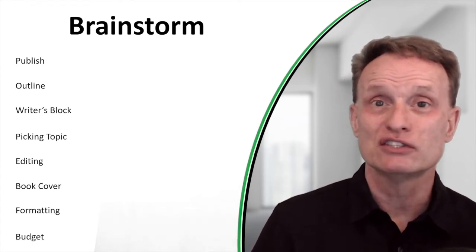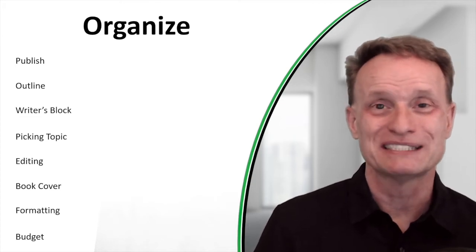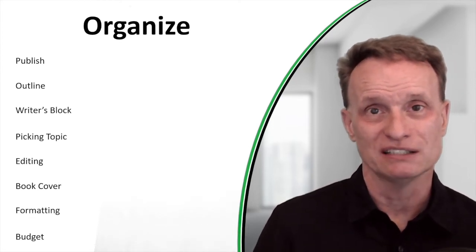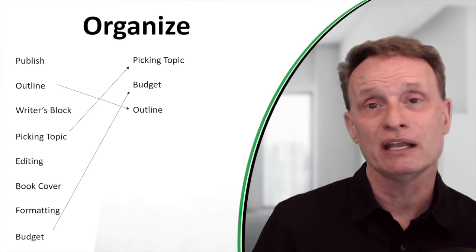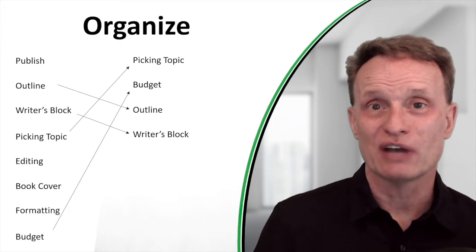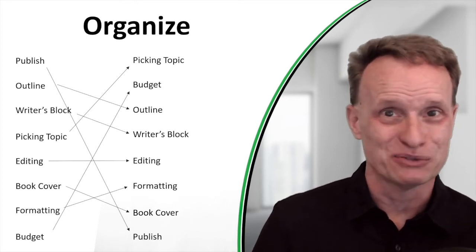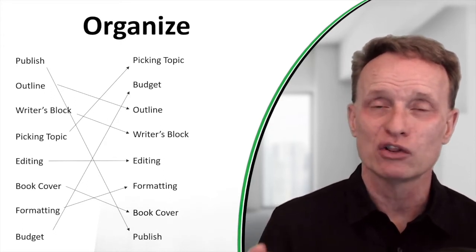Once you finish brainstorming, you move into the Organize section. Organize means taking all the information you just dumped out and organizing it in an order that will appeal to your readers. For a book on how to write and publish books, the first step is picking a topic, then prepare a budget, then write an outline, then write the book and get over writer's block, then editing, formatting, and getting a book cover, and finally publishing. You can see how I took a disorganized random list and organized it into a very logical, sequential flow.